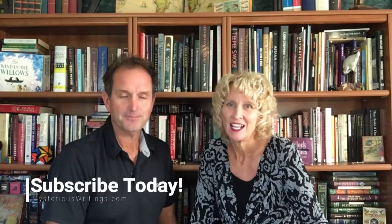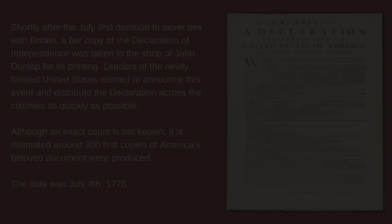Hi everybody, I'm Malin. And I'm Jenny. Welcome to Mysterious Writings YouTube channel. In this episode we're going to talk about the lost treasures of the Dunlap broadsides. What exactly are they? Well, that's what we're going to share with you, so let's get to it.